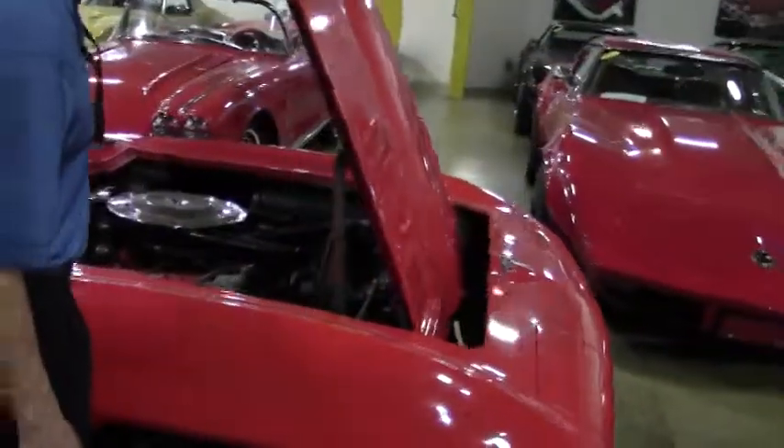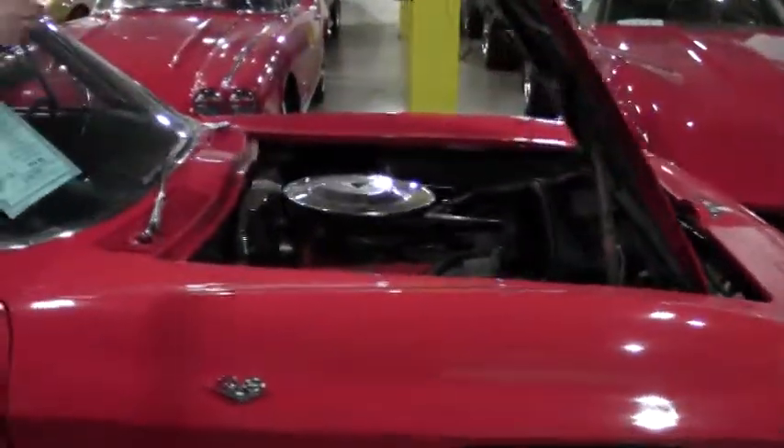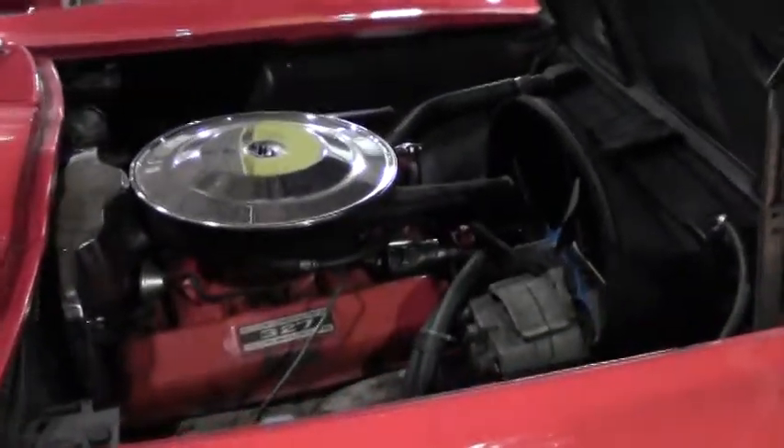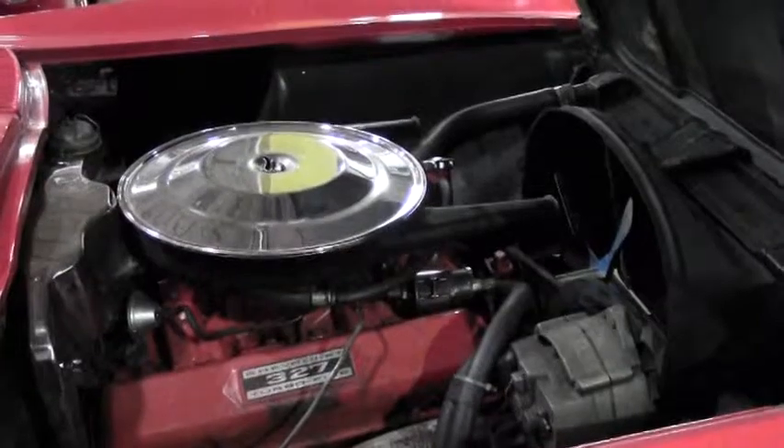Let's take a look up underneath. 327 engine — runs great, drives great. Just one example of the many Corvettes here at Buy A Vet.